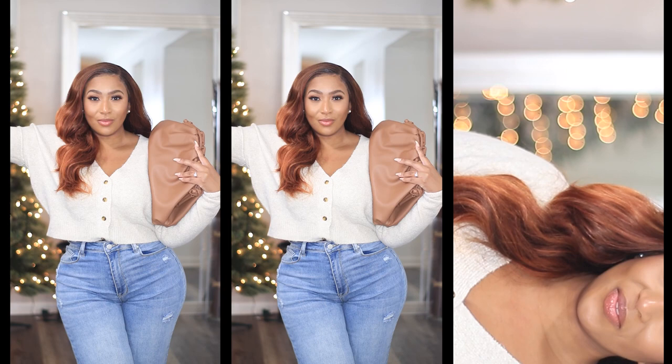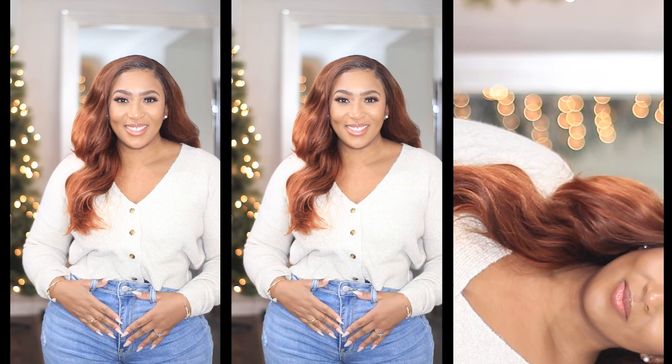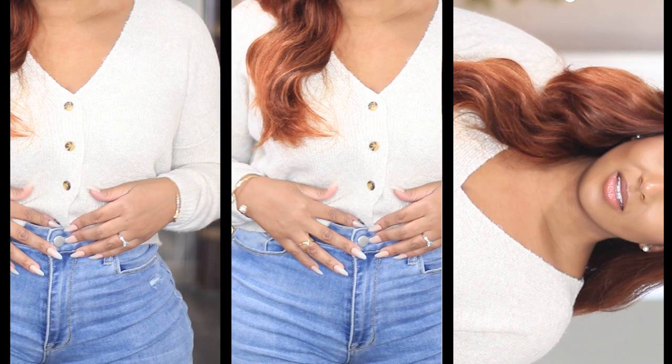Speaking of warm and cozy, sweaters are great for an everyday winter outfit. This particular one is a neutral color so I can style it with multiple different looks. It does feature a v-neck neckline and three buttons in the front. I really like these type of sweaters because they typically hit me at the waist but they're long enough where I can still tuck it in the front.